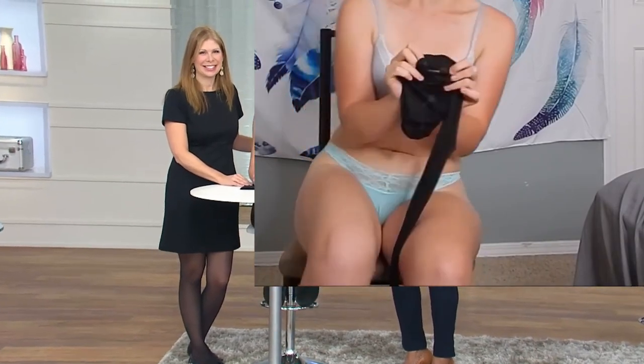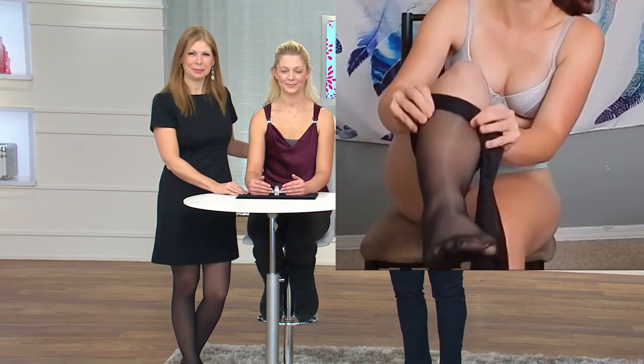It minimizes that bulging. It is about flattering your figure and giving you all of those options. Now you can choose the three black choices, but remember you're getting a total of six here because it's three pairs each — three pairs of microfiber tights and three pairs of trouser socks.